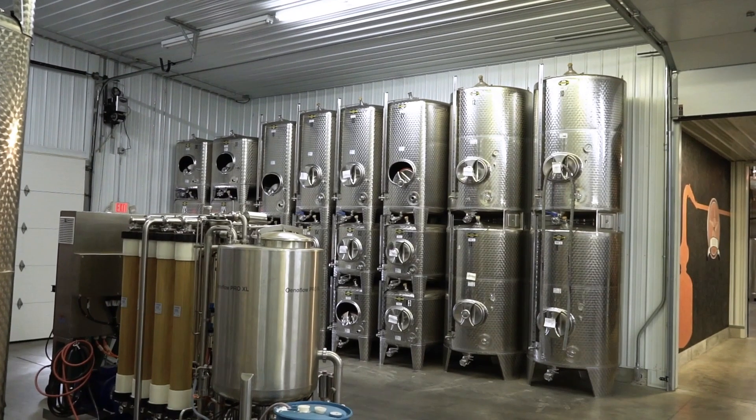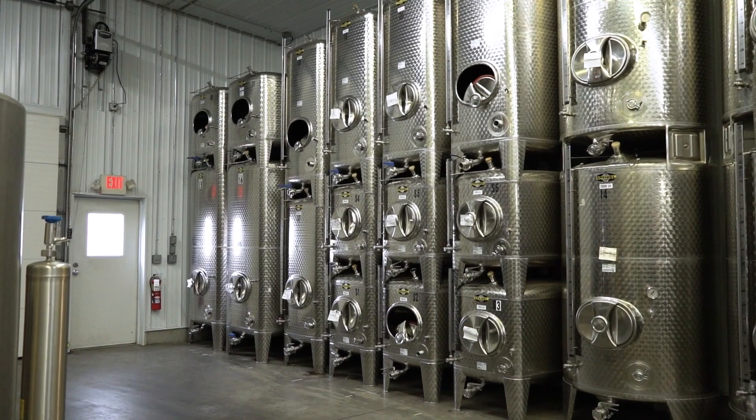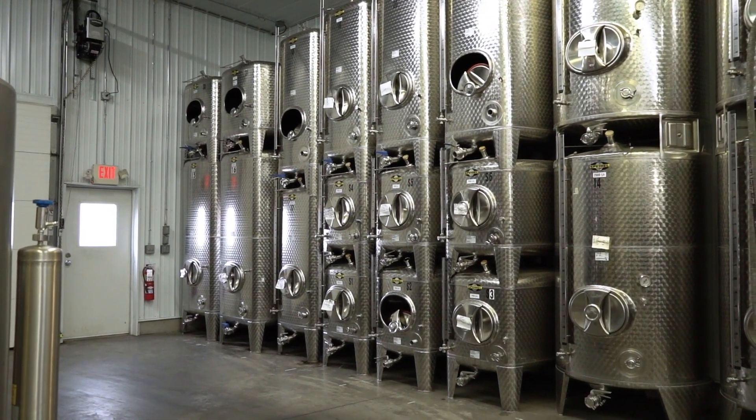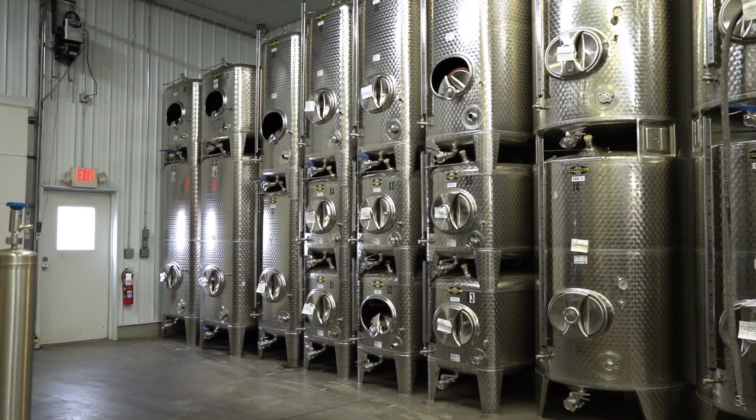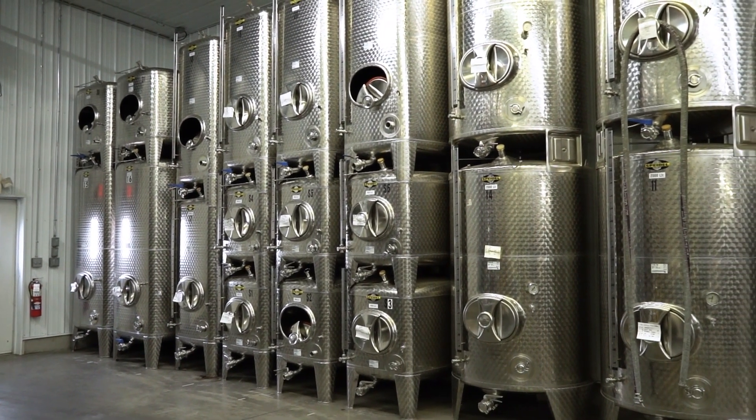Obviously we have a lot of different products in the spaces you see behind us. We've tripled the capacity in the same amount of area of tank space from our traditional tanks to our stackable Speidel tanks. Each vintage offers a different kind of capacity, so we're able to maximize our efficiency of our cellar each and every vintage, each and every year.